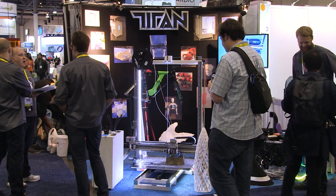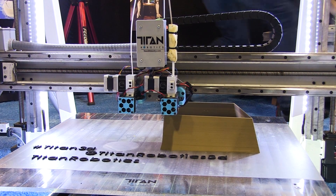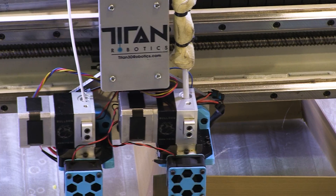This year we brought our Titan Atlas. It's a large format 3D printer with a build space of 30 inches by 30 inches by 45 inches, and it's servo driven, and it's making real big stuff right now.